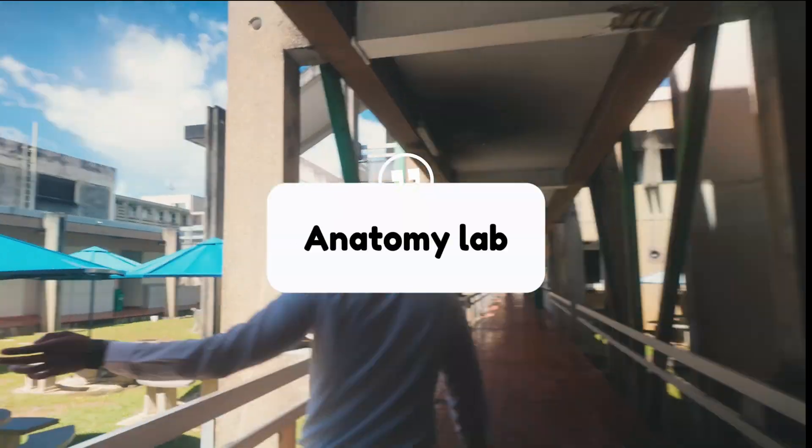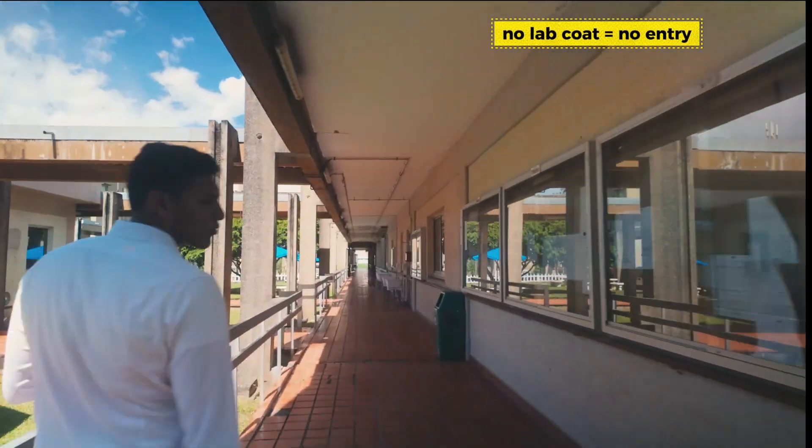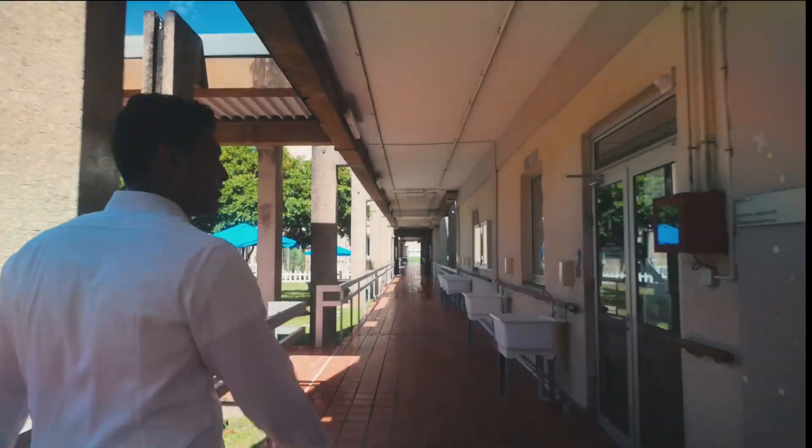Down this corridor is the anatomy lab. It consists of the figure room, the museum, and the actual lab. Just remember to walk with your lab coat.